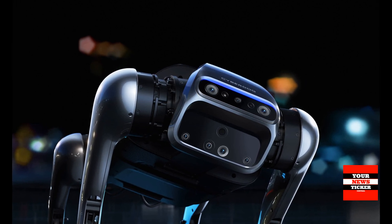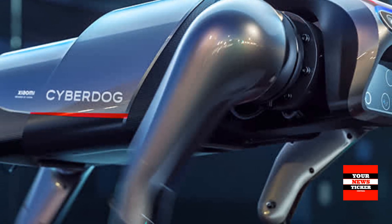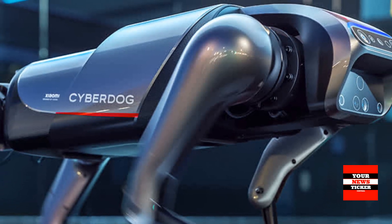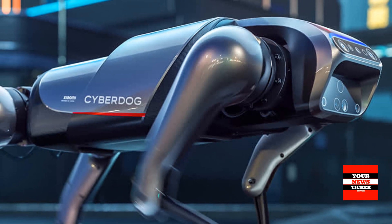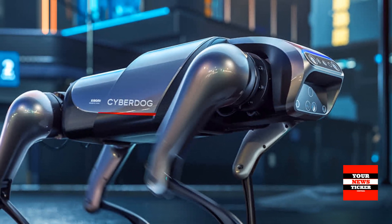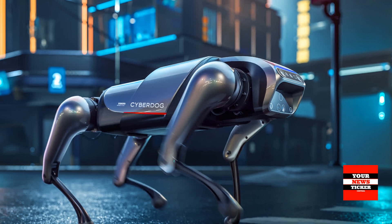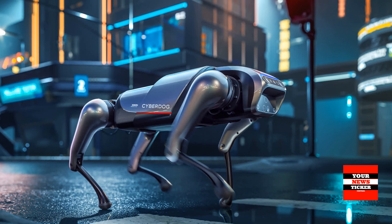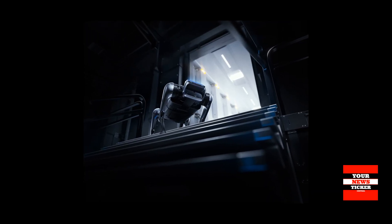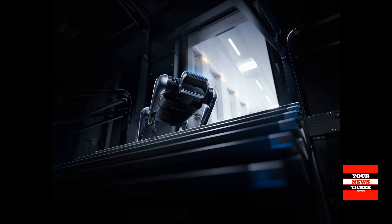Xiaomi's new bio-inspired quadruped robot CyberDog represents a significant step forward in future technologies research. It is the company's first foray into quadruped robotics, aimed at the open-source community and developers around the world. Robotics enthusiasts can compete or collaborate with other Xiaomi fans, advancing the development and potential of quadruped robots as a whole.